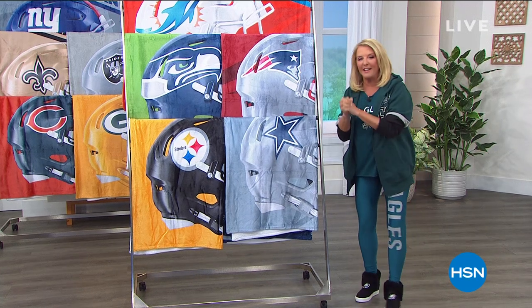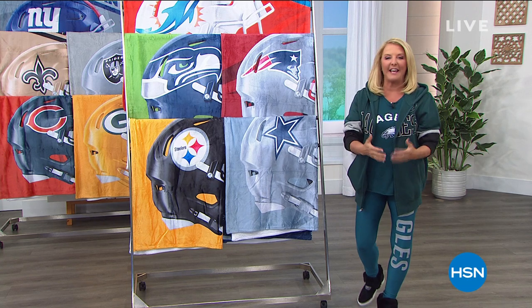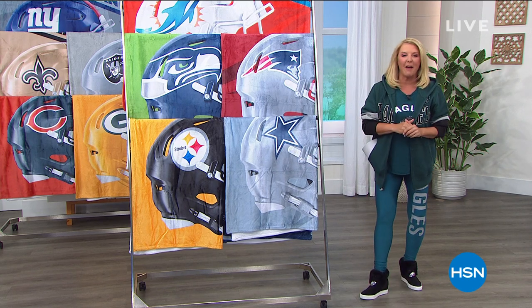Here at HSN — and this is a new one, it's called 'Fantastic' — we are your place to get all of your football gear before the big Monday night game kicks off here in about an hour or so.